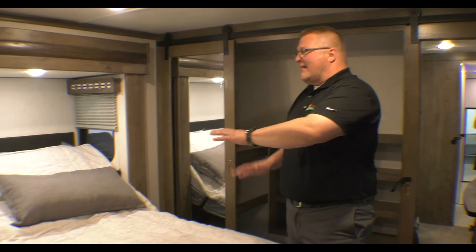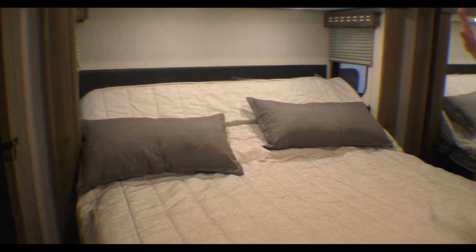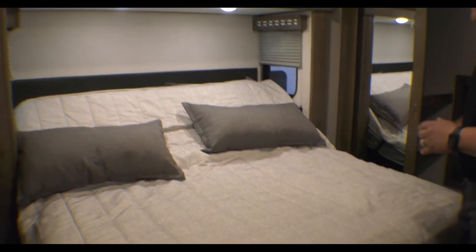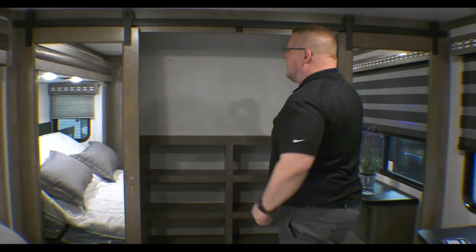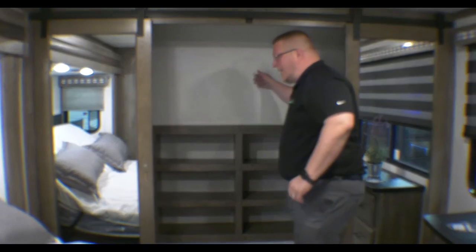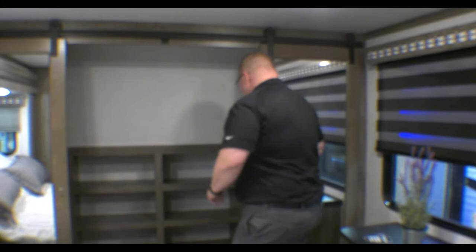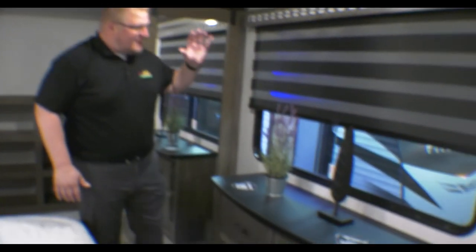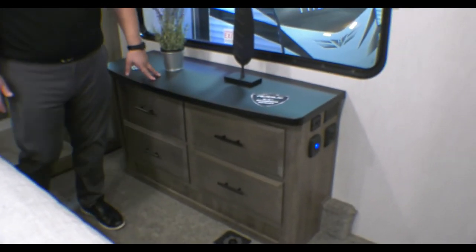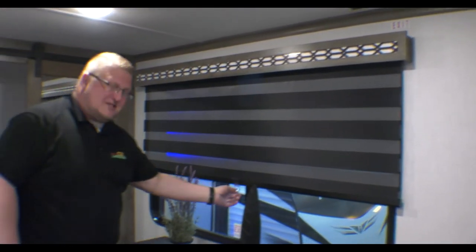This is a pass-through bathroom that comes right into your bedroom, so you have two entrances. You have the adjustable bed here — you can change your angle of how you want to sit or lay on the bed, done with the remote. Then you have your massive closet up here for all your clothes with built-in shelves for shoe storage. Right here are your dresser drawers, and you have a TV hookup over here. Of course, you've got the zebra blinds again. This coach does have two ACs and is prepped for a third if you ever want to add one.